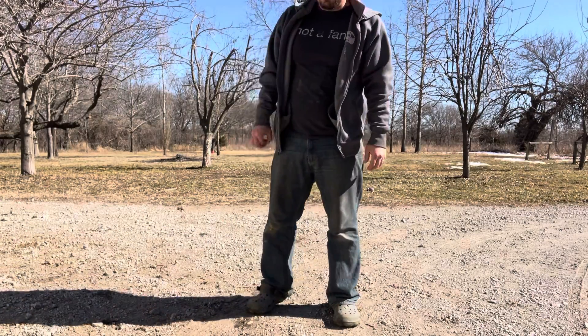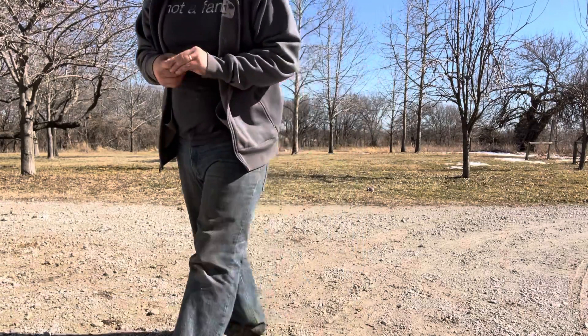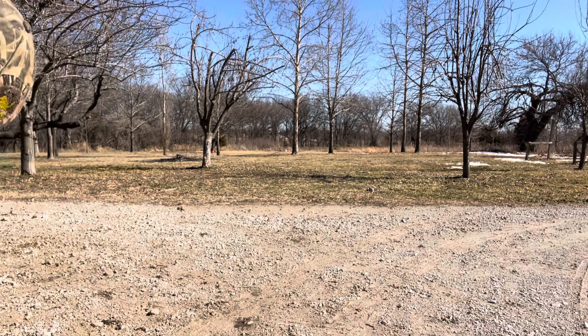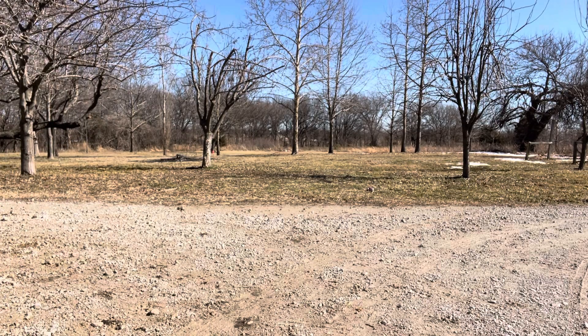Both of them are extremely healthy — haven't had any problems health-wise. There is one tiny thing, but that was on the puppy that went home already.